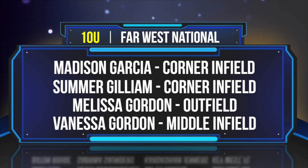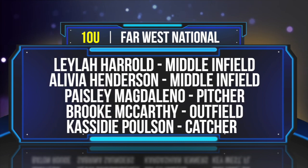From Levittown, New York, outfielder Melissa Gordon. From Edinburgh, Virginia, Vanessa Gordon, middle infielder. Middle infielder Layla Harold from Clearfield, Utah.